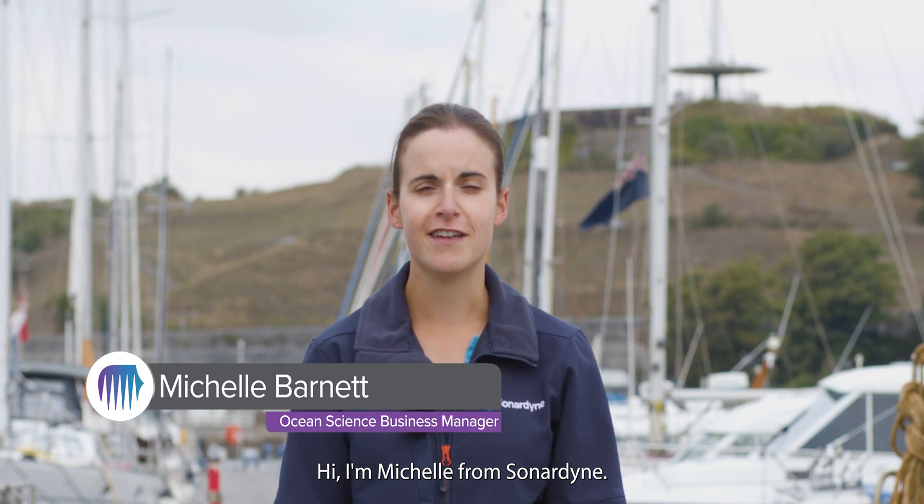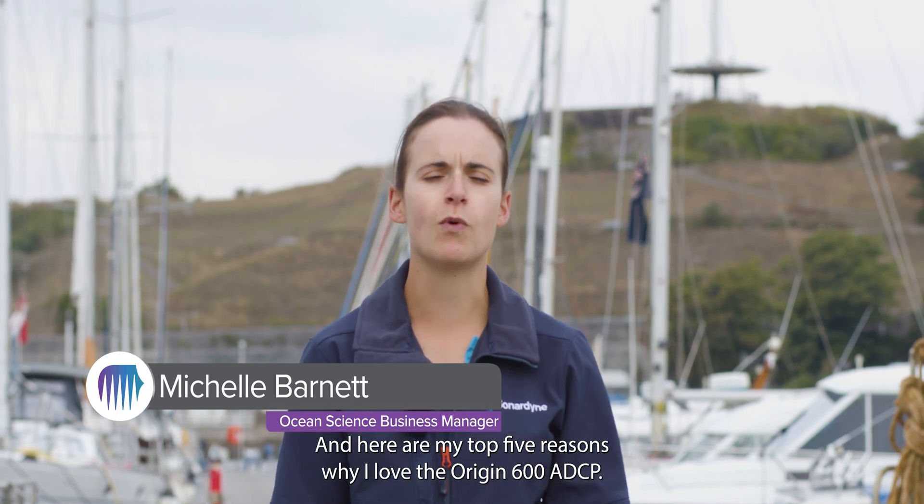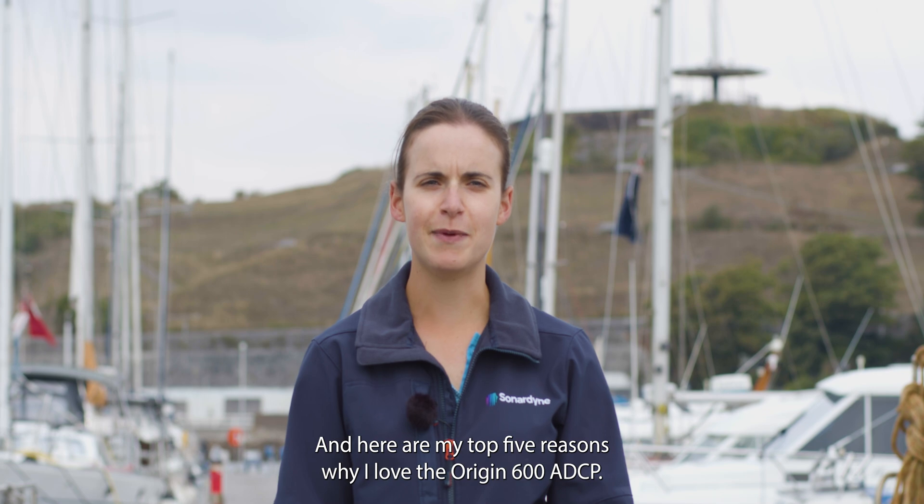Hi, I'm Michelle from Cernodyne, and here are my top five reasons why I love the Origin 600 ADCP.